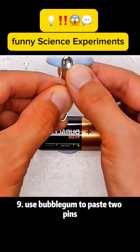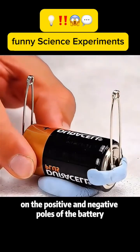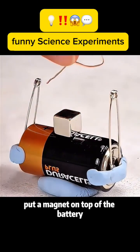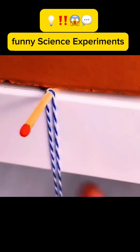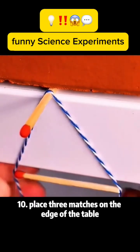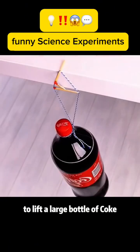Experiment 9: Use bubble gum to paste two pins on the positive and negative poles of a battery. Put a magnet on top of the battery, then place a closed copper coil on it and the coil will rotate. Experiment 10: Place three matches on the edge of a table like shown to create enough support to lift a large bottle of Coke.